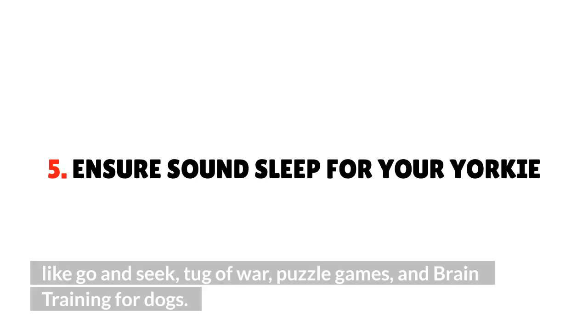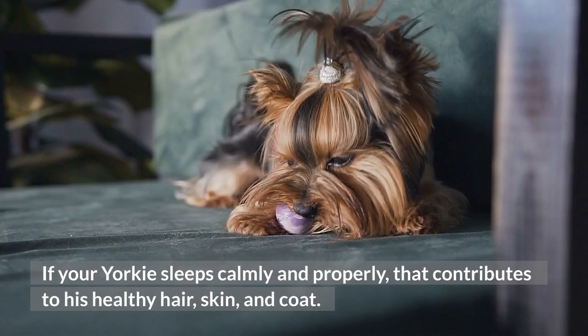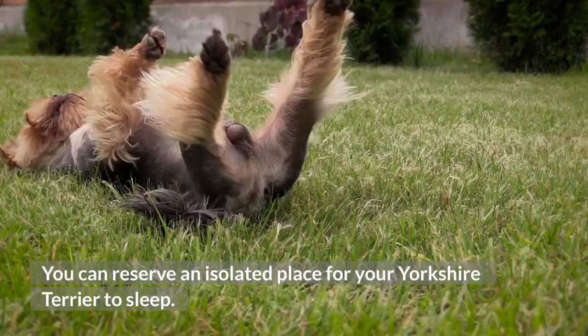Tip 5: Ensure sound sleep for your Yorkie. If your Yorkie sleeps calmly and properly, that contributes to his healthy hair, skin, and coat. A lot of the time Yorkies act aggressive and have problems sleeping properly. You can reserve an isolated place for your Yorkshire Terrier to sleep, and that place should be free from any kind of noise like car horns.